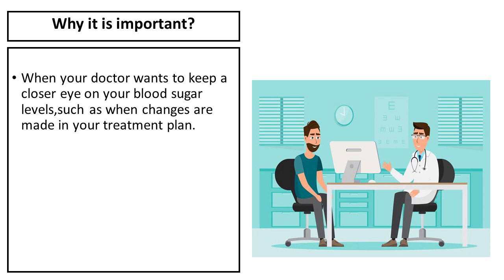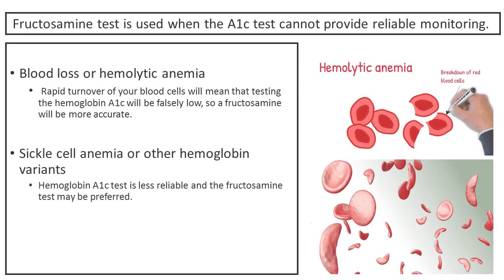The clinical benefits of this test: typically, the fructosamine test is used when your doctor wants to keep a closer eye on your blood sugar levels, such as when changes are made in your treatment plan. The fructosamine test is used when the A1C test cannot provide reliable monitoring. For example, if you have had blood loss or hemolytic anemia, the rapid turnover of your blood cells will mean that testing the hemoglobin A1C will be falsely low, so a fructosamine will be more accurate.